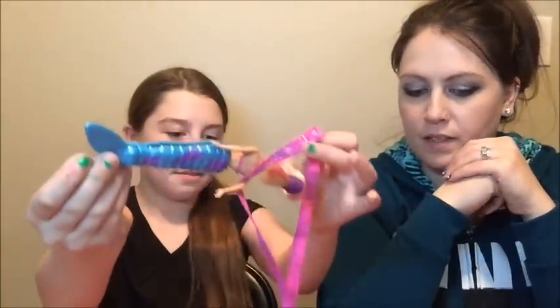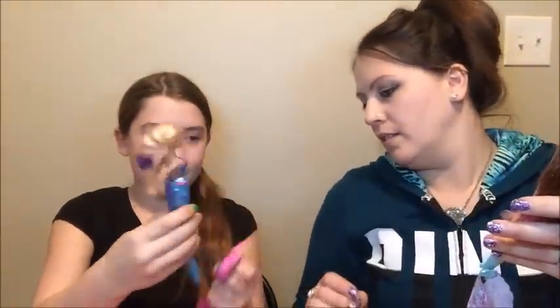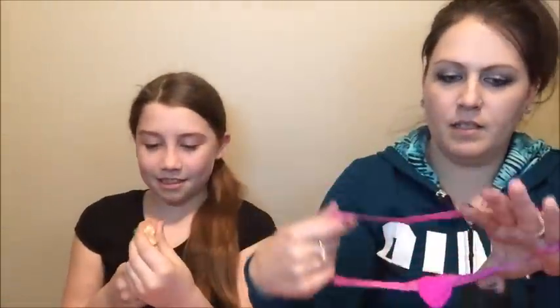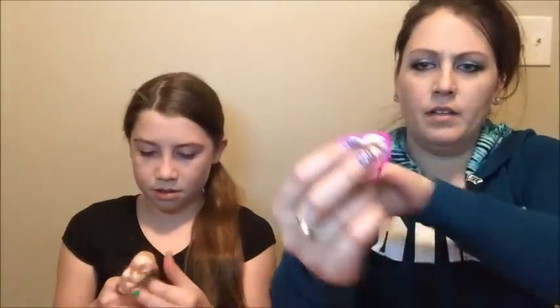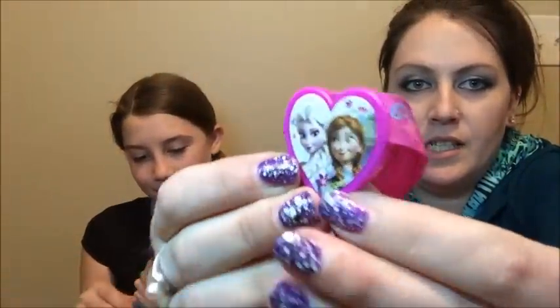I got a mermaid. Then I'm gonna share this one too — it's like a necklace or like a belt or something. It says 'sisters forever.' It's got Elsa and Anna on it. Sisters forever.